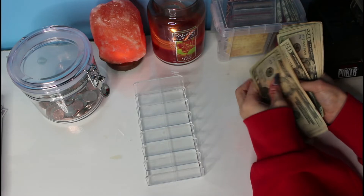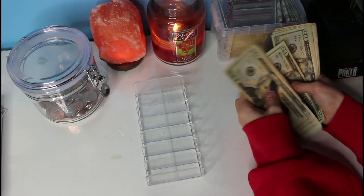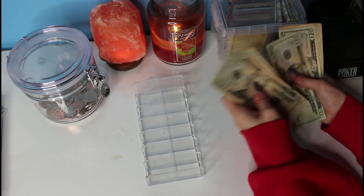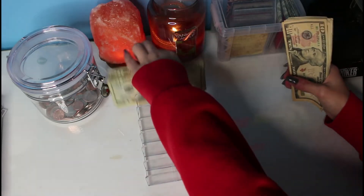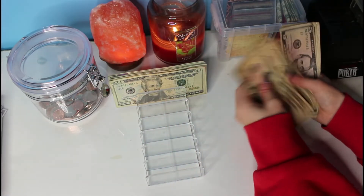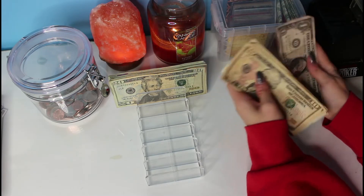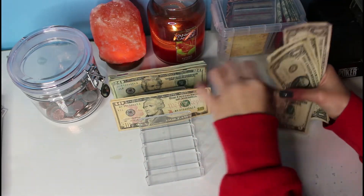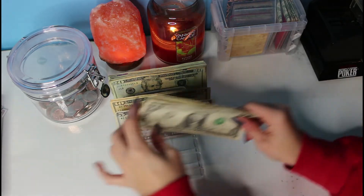So we have our $352 counted out — we're only going to be stuffing a little bit today.